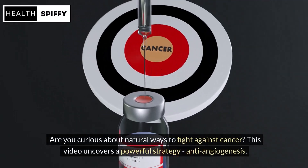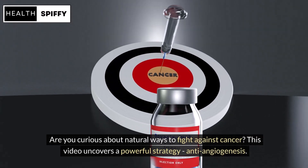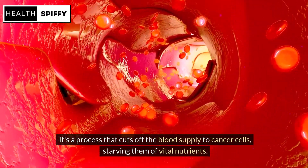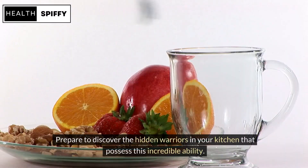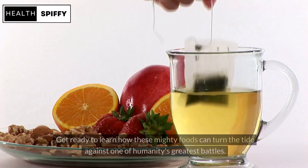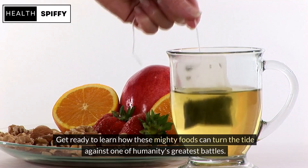Are you curious about natural ways to fight against cancer? This video uncovers a powerful strategy: anti-angiogenesis. It's a process that cuts off the blood supply to cancer cells, starving them of vital nutrients. Prepare to discover the hidden warriors in your kitchen that possess this incredible ability, and learn how these mighty foods can turn the tide against one of humanity's greatest battles.